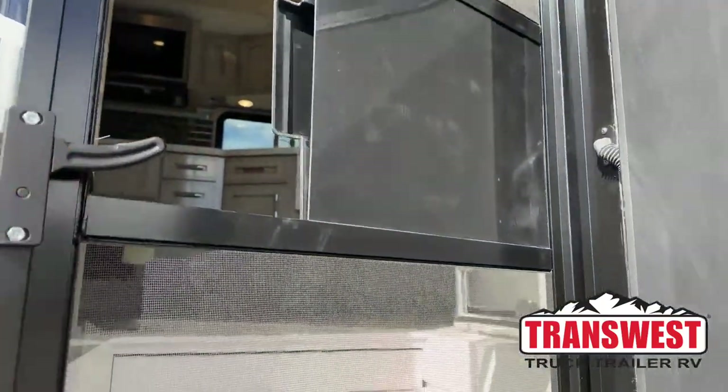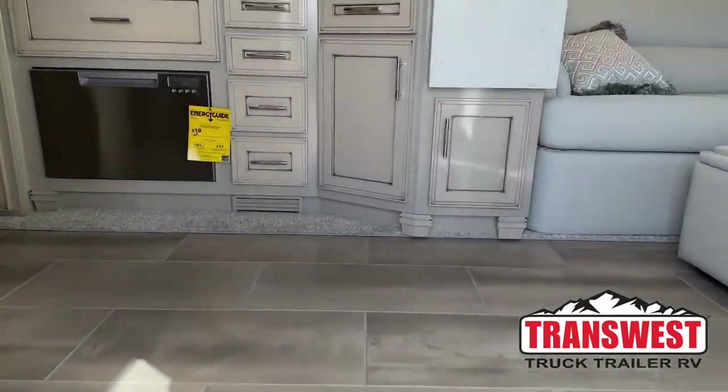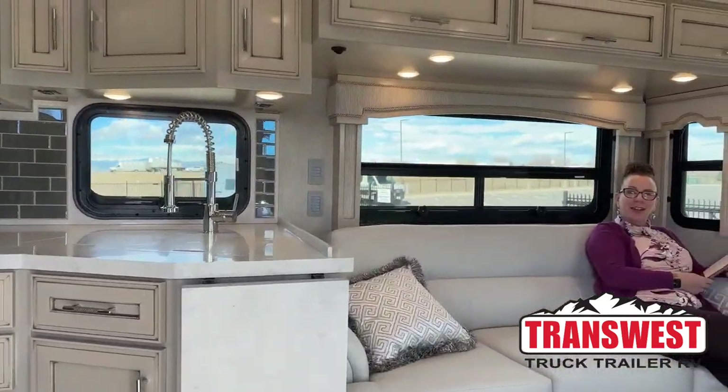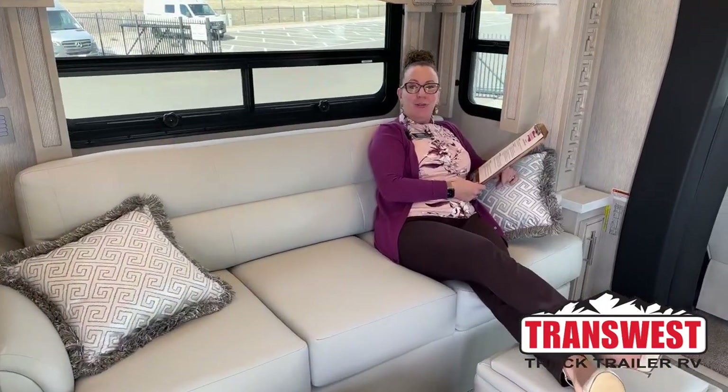Come on in. Good morning and welcome to TransWest Truck Trailer RV. Happy Fat Tuesday and do we have a treat for you. My name is Katie O'Neill. My contact information is down below. You can always reach me at 303-562-8659. Today I cannot wait to show you through this 2023 Newmar Superstar 4065.